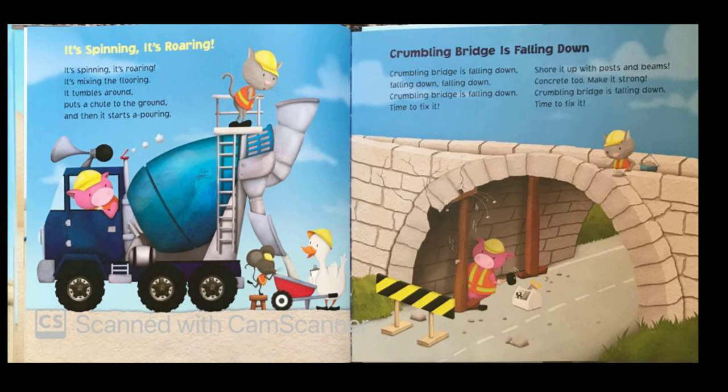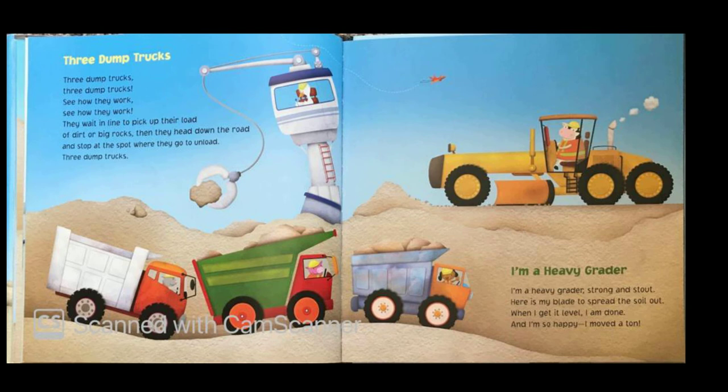Shore it up with posts and beams, concrete to make it strong. Crumbling bridge is falling down — time to fix it. Three dump trucks, three dump trucks, see how they work. They wait in line to pick up their load of dirt or big rocks. Then they head down the road and stop at the spot where they go to unload. Three dump trucks.